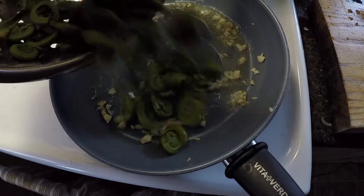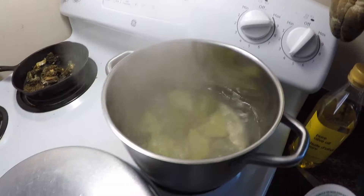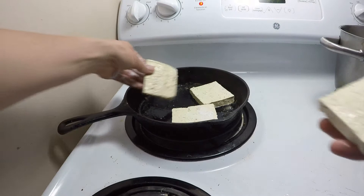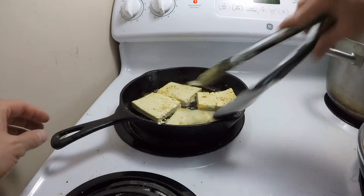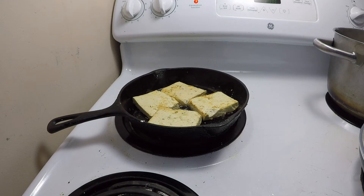I'm covering the fiddleheads for a few minutes to let them steam in their juices. I've also started a couple of potatoes. Now I'm putting the morels on a hot plate to keep them warm. For a bit of extra protein, I'm doing a few tofu steaks in the morel juices — just putting them in a little cornstarch to make a crispy coating, then periodically flipping them so they don't burn.